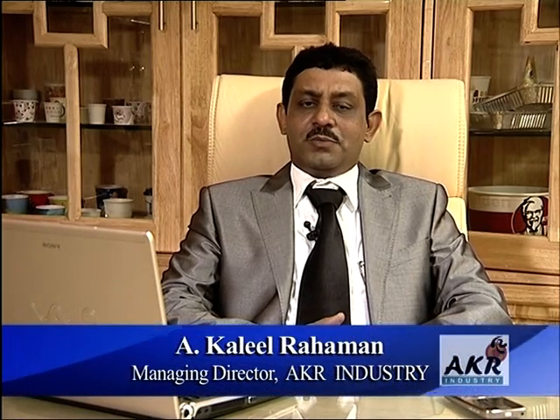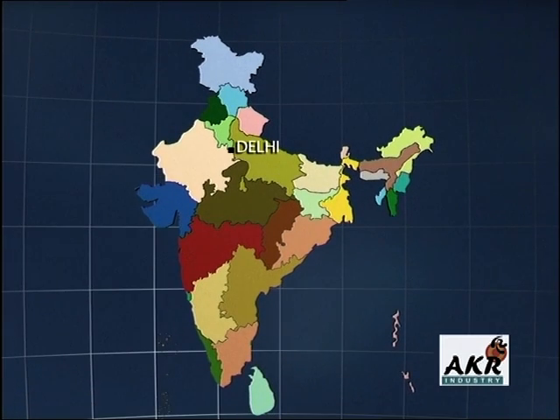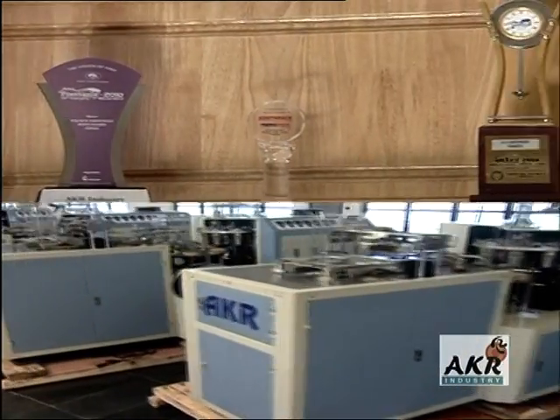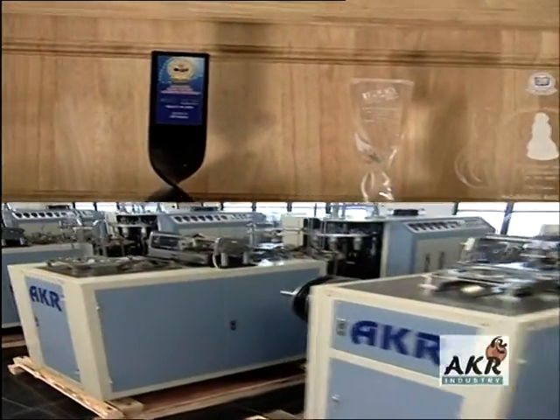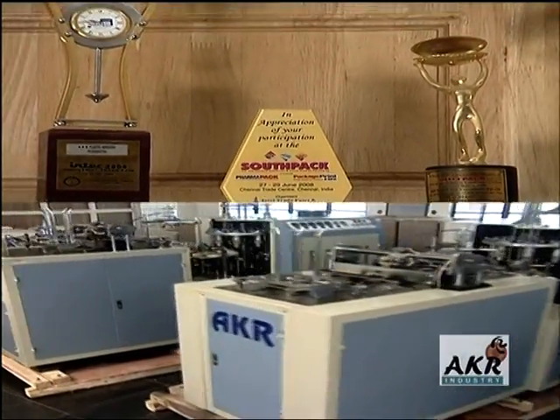AKR Industry started way back from 1994. We have more than a thousand installations across the country. We have service centers all over India — like Delhi, Bombay, Ahmedabad and Tamil Nadu — so we are able to give service within 24 hours anywhere in any part of India. AKR uses every forum like exhibitions not only to showcase its products but as an avenue for intimate user contact and developing client loyalty.